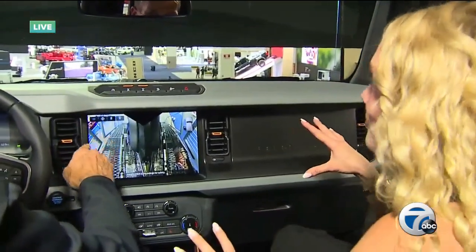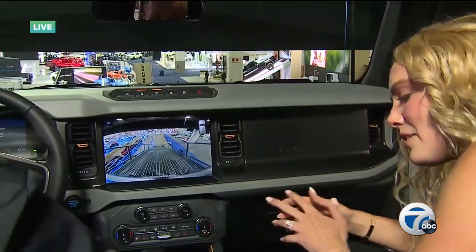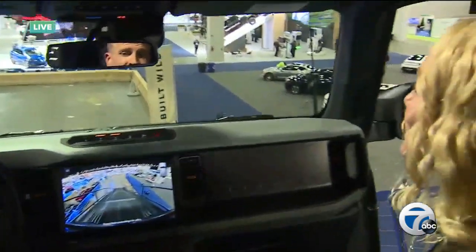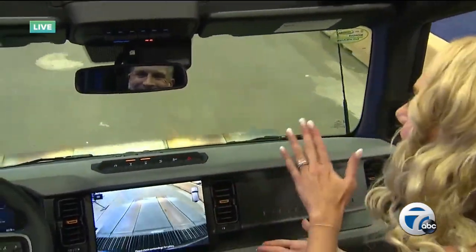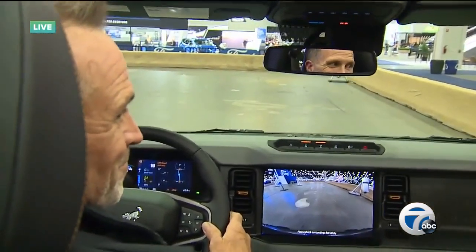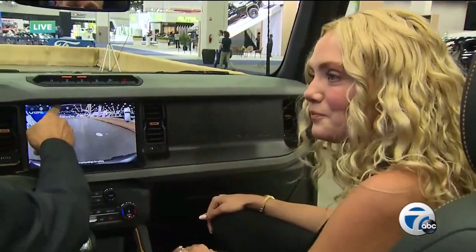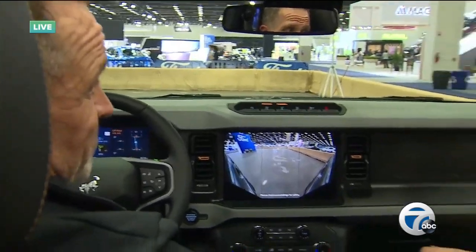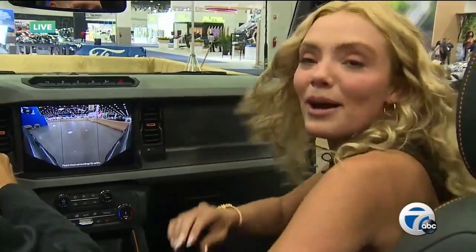At the top of the auto show — literally high above the rest of the show floor — they demonstrate trail control, setting it to one mile per hour to descend Bronco Mountain. The technology enhances the off-roading experience rather than slowing it down. People can do this for themselves when they come to the auto show, with the Bronco experience available all day every day while the show is running. It's fantastic — you can do just about anything in this vehicle.